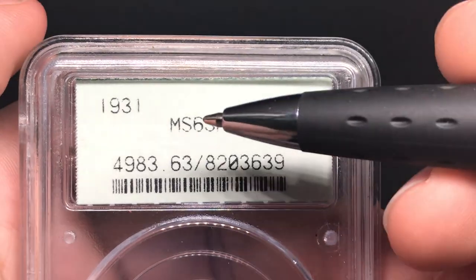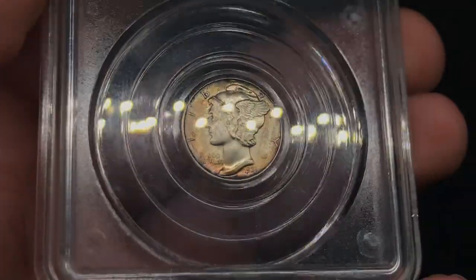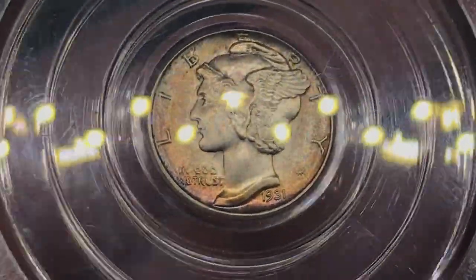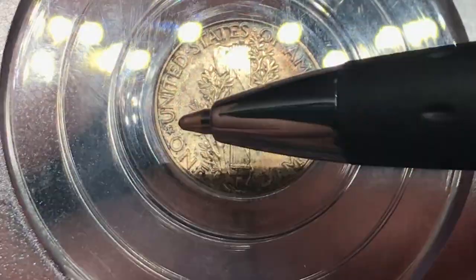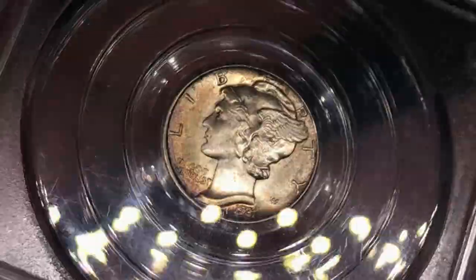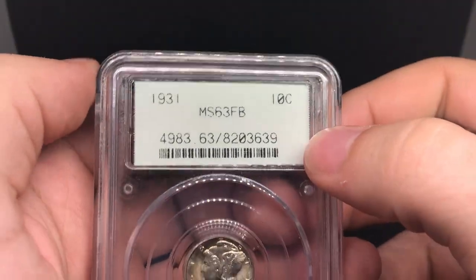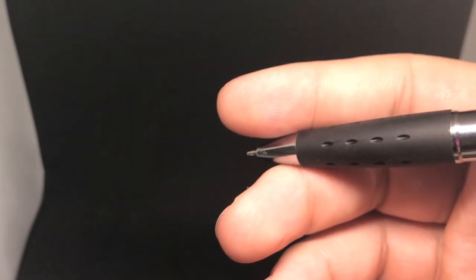This is a 1931 Mercury Dime graded MS63 Full Bands. Take a look at this coin — it's got a little bit of color on the rim, a really nice cheek. There are a few scratches, or possibly polish lines, behind the head — not sure if that's something to do with the minting process. The reverse is a little spotty with some distracting spots, and there's color hugging the rim. It's not a bad MS63 Full Bands personally, and I think this one has a shot at green, possibly gold, based on what I see. Can't wait to see what happens with this one.